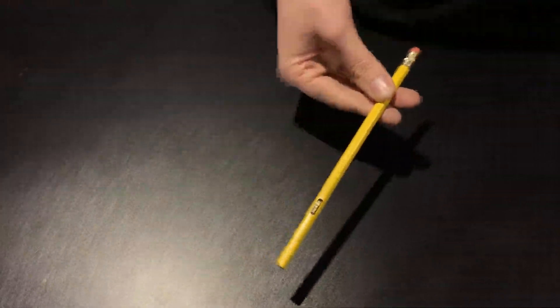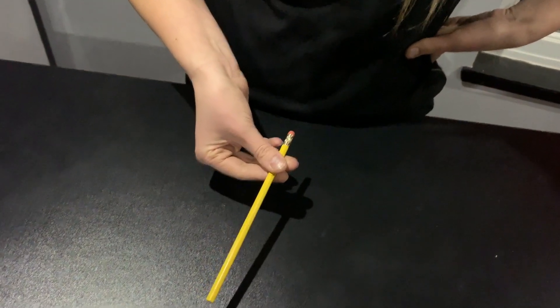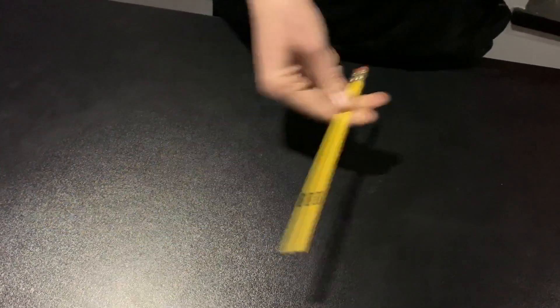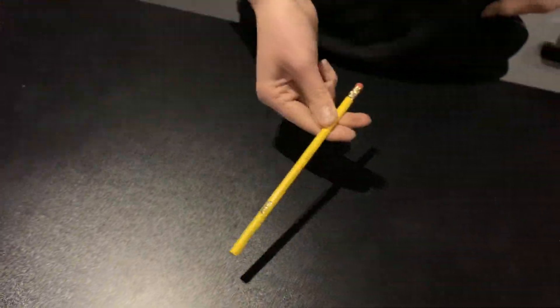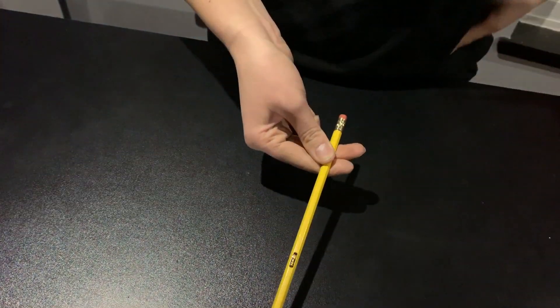But if it was a 'no two' pencil, then it would have 'no two' written on it. So now it's a 'no two' pencil. But all you've got to do is shake it like this, and that's when the number two comes back. So now we've got a number two here, but we don't have a number two here. All you've got to do to get the number two is just push it.